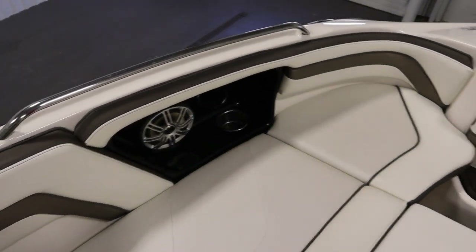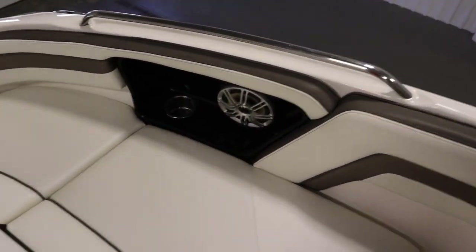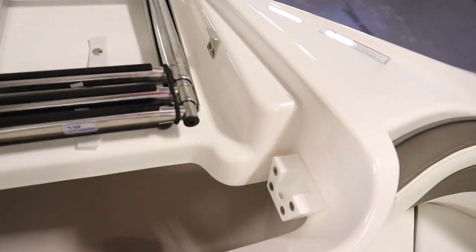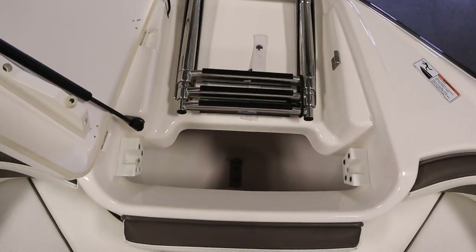It has bow stainless handrails. It has a bow anchor locker with a telescoping three-step boarding ladder.